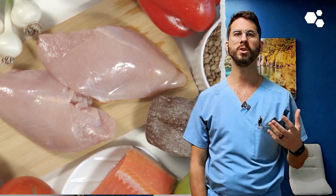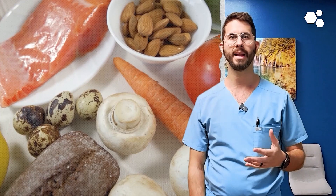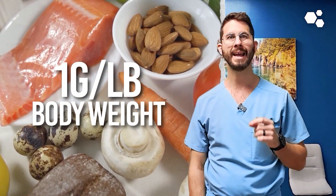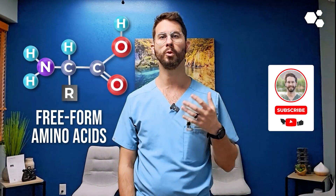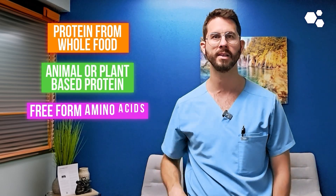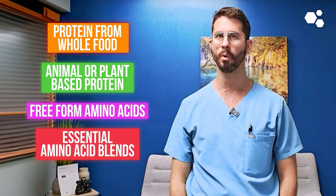First, we find that most of our patients' protein intake is lacking and needs to be increased. We generally recommend aiming for one gram per pound of body weight each day and maintaining this for a minimum of six months post procedure. Our bodies will break down the protein into free form amino acids, which will be utilized as the building blocks for tissue healing. We always place the highest priority on protein from whole food sources, followed by animal or plant-based protein shakes, and then free form amino acids, especially essential amino acid blends, if we are still struggling to meet our daily quota.